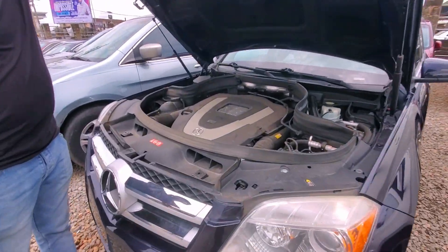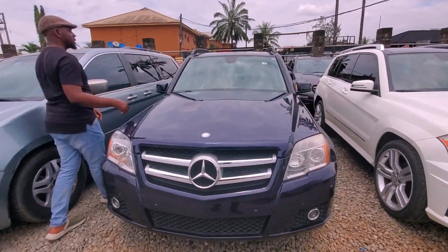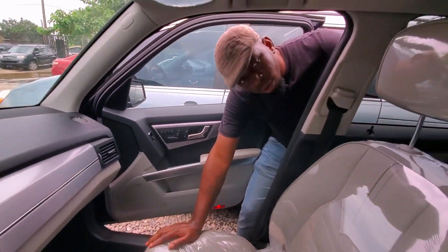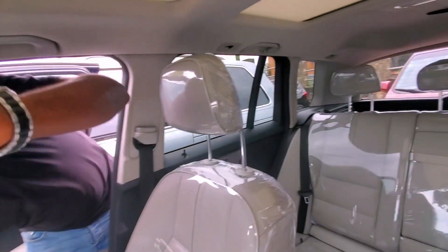The C300 goes for 6 million naira. This is the GK350 Automatic 2010 model with a V6 engine. Let me show you the inside.